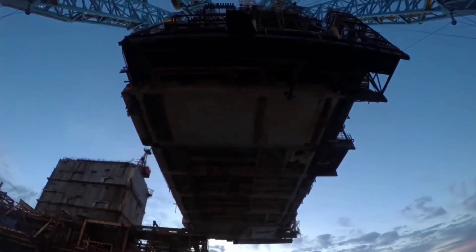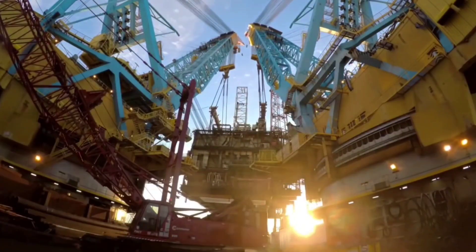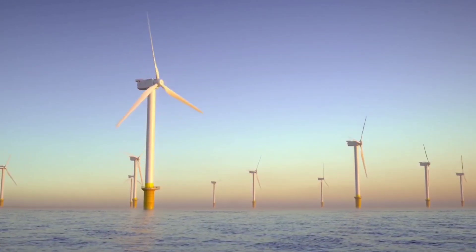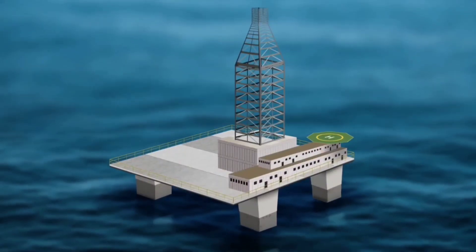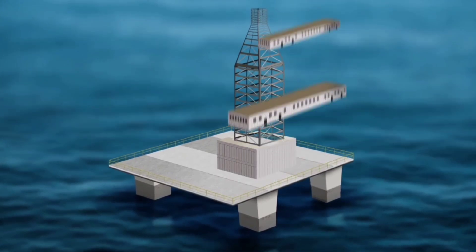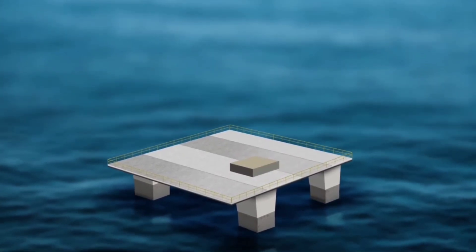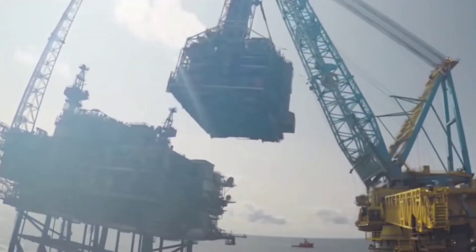That first operational platform would allow a template to be formed for the purchase or construction of additional platforms, with Musk adding there could be quite a few of those. He said most of the launch sites long-term will be ocean or sea spaceports, maybe located 20 or 30 miles offshore, which would allow Starship to connect any cities on the ocean or sea.